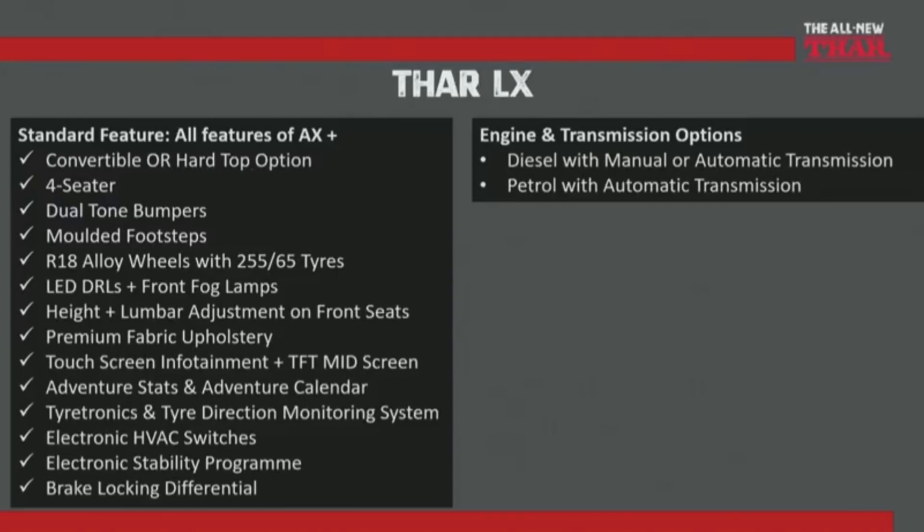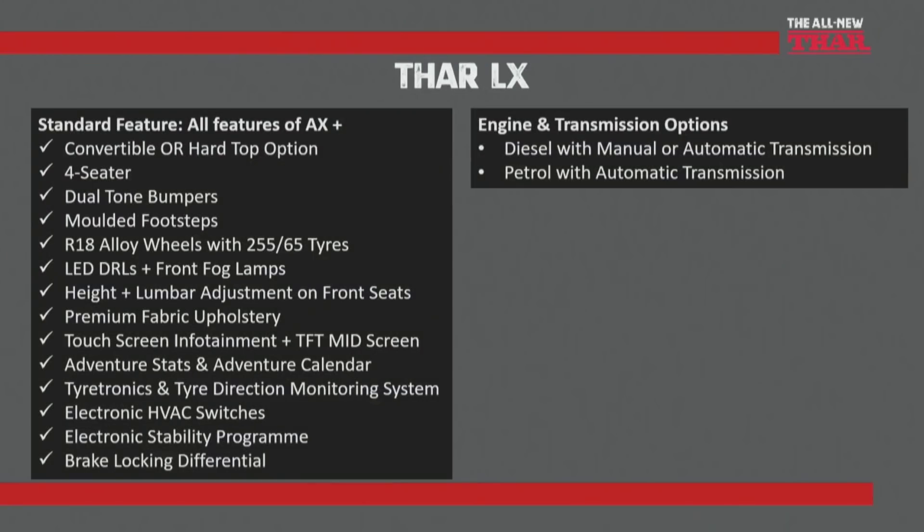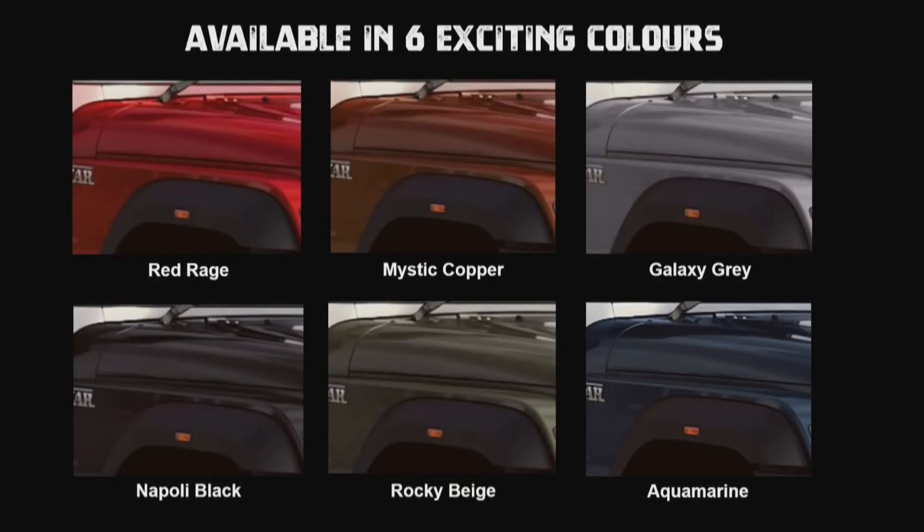Mahindra Thar को इस हिसाब से design किया गया है कि आप day-to-day life में इसको use करो — office जाने के लिए, highway पे लेके जाने के लिए। और weekends पे आप इससे off-roading भी enjoy कर सकते हैं अपने बच्चों और family के साथ में पूरी safety के साथ में। इसमें ISOFIX child mounts मिल जाते हैं, 4-seater configuration में। 18 inches के alloy wheels मिलेंगे, 255/65 tires आपको दिए जाएंगे जो कि segment में सबसे बड़े हैं। इस segment में competition की बात करें तो Force Gurkha है — और उसको भी update होकर आना बाकी है, जबकि Thar offer हो चुकी है।